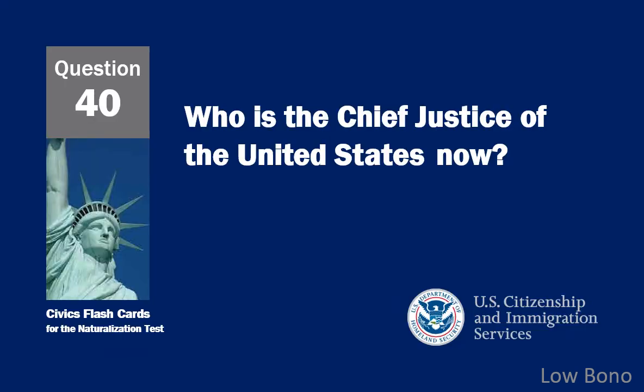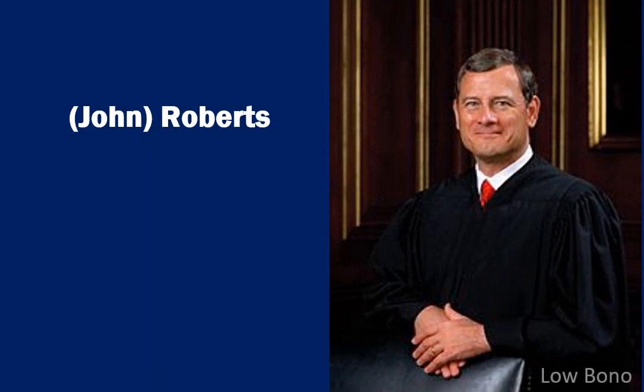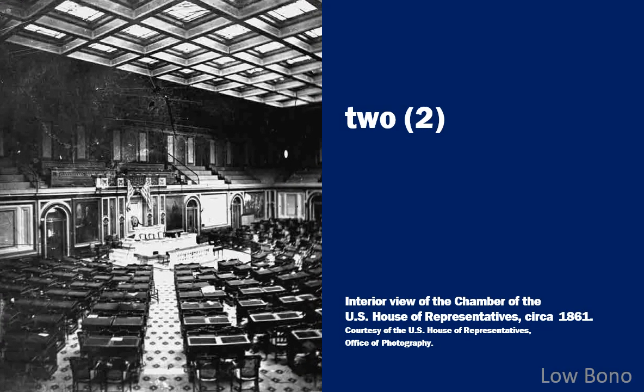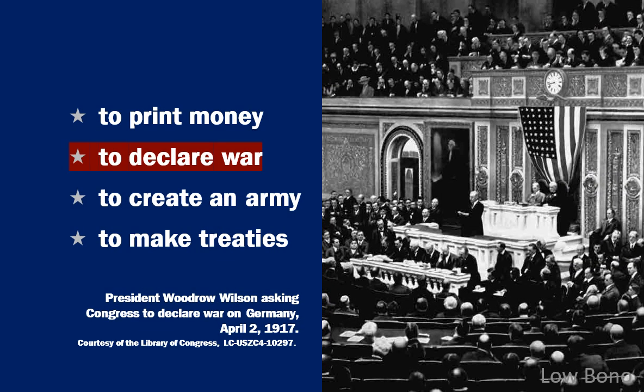Who is the Chief Justice of the United States now? John Roberts. We elect a U.S. representative for how many years? Two. Under our Constitution, some powers belong to the federal government. What is one power of the federal government? To declare war.